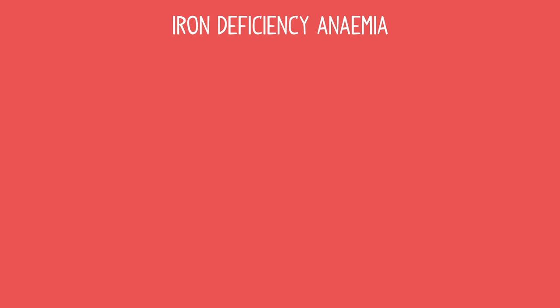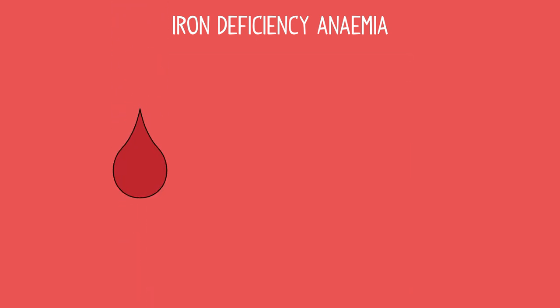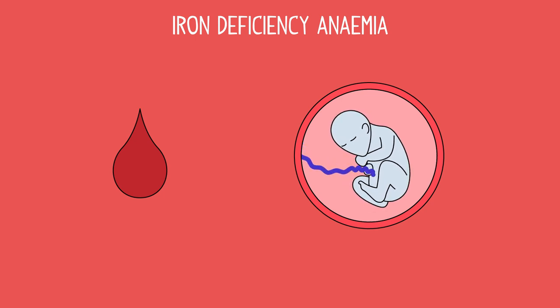Iron deficiency anemia — the most common type — is when there is a lack of iron in the body, perhaps from a diet that is low in iron, or because of blood loss or pregnancy. People who have particularly heavy periods are susceptible to this type of anemia.